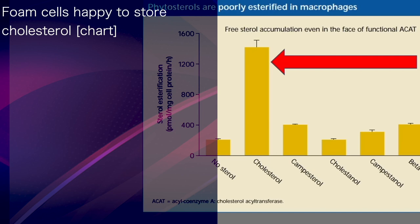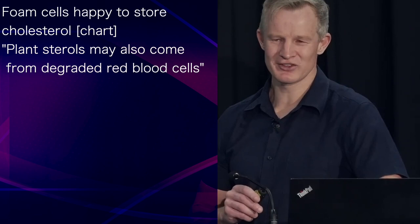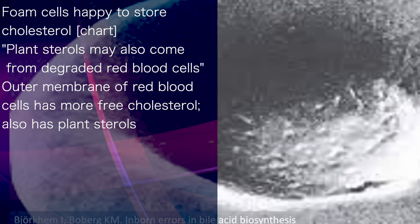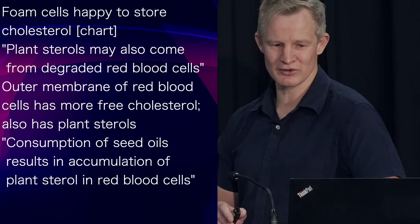Plant sterols, which may form these crystals, might also be supplied by degraded red blood cells. For not only does the outer membrane of red blood cells contain more free cholesterol than any other cell in the body, it also contains plant sterols. The consumption of plant foods, especially seed oils, has been repeatedly shown by research to result in plant sterol accumulation within red blood cell membranes — interestingly enough, at the expense of cholesterol.